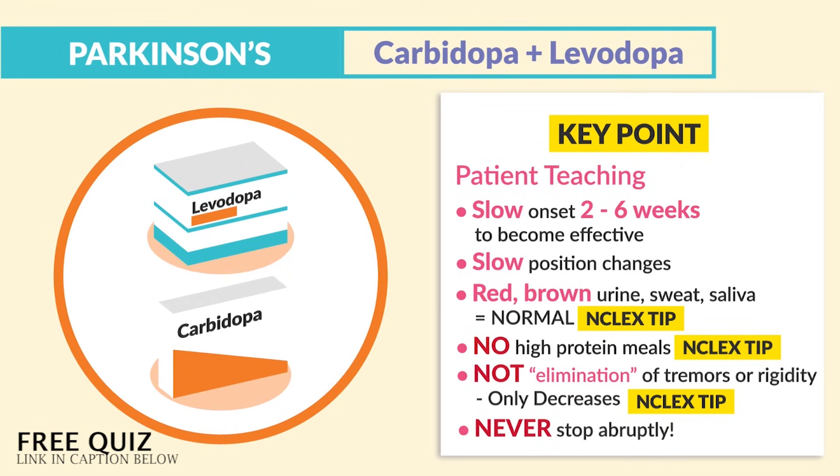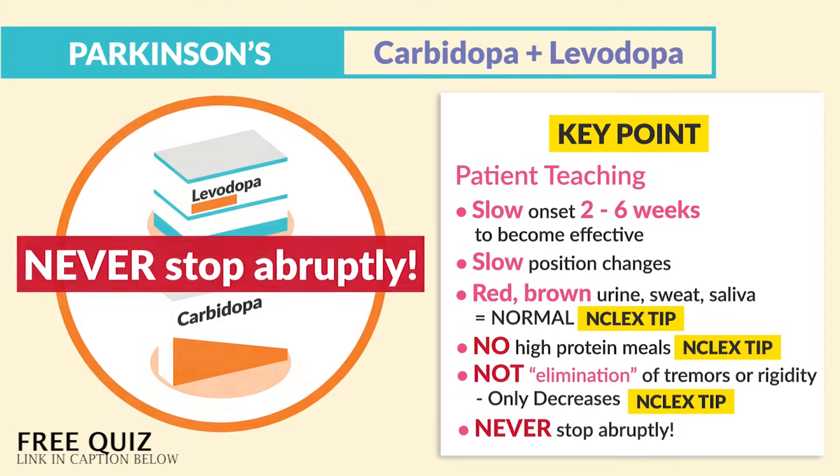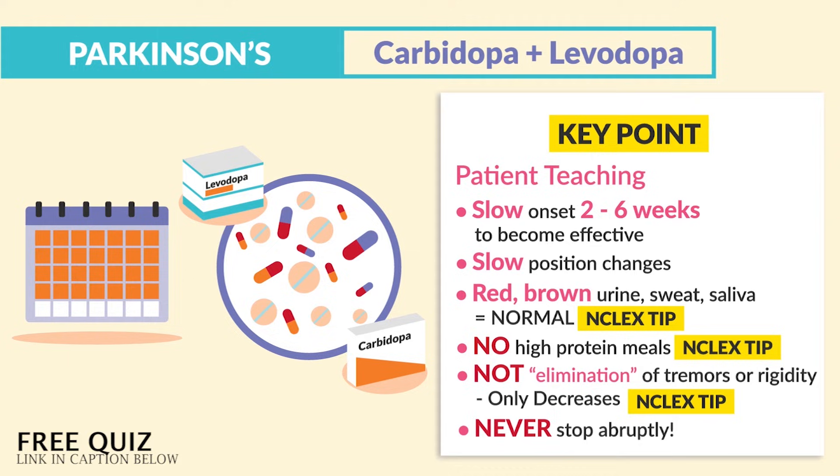Lastly, we never stop this medication abruptly. This could cause a crisis where you have complete loss of movement. Remember, if the drug takes a few weeks to kick in, then it also takes a few weeks to taper off.